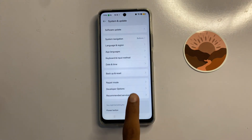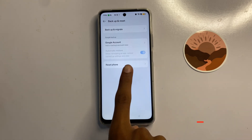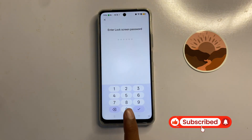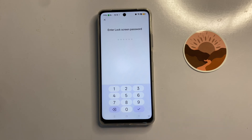After updating, go back and click on 'Backup and Reset'. Click on 'Reset Phone', and at the top you can see the option 'Reset Network Settings'. Click on it and enter your password to reset your network settings.